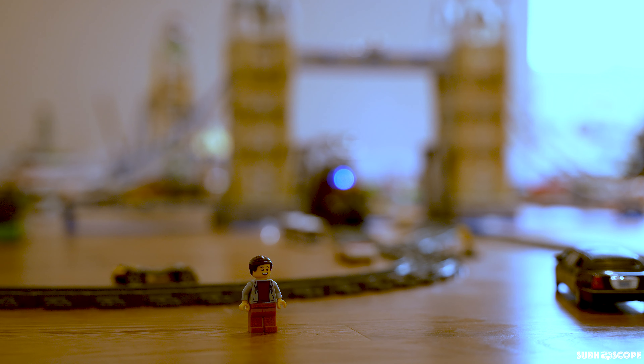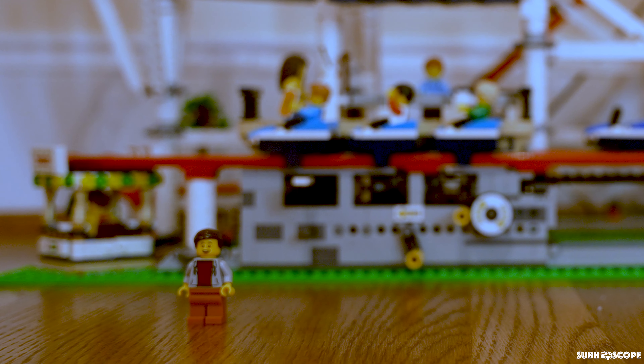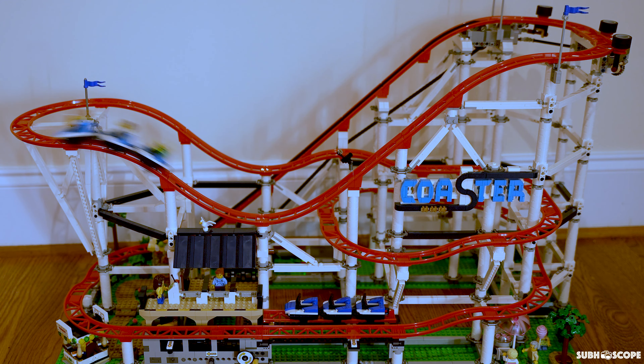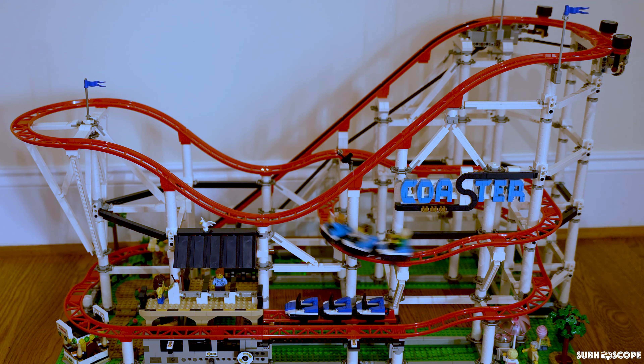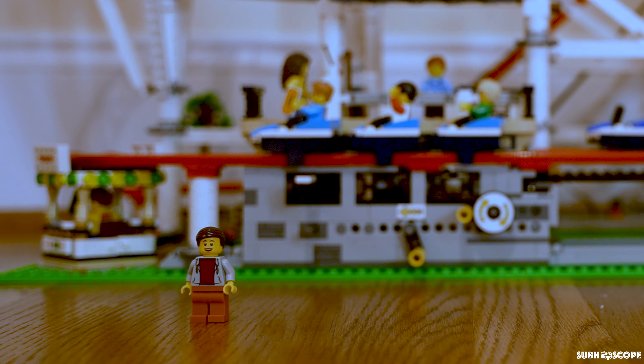Next, I want to go to the amusement park. Here is the amusement park and wow, it has a massive roller coaster, a carousel, and even a ferris wheel. Let's go to the carousel first.